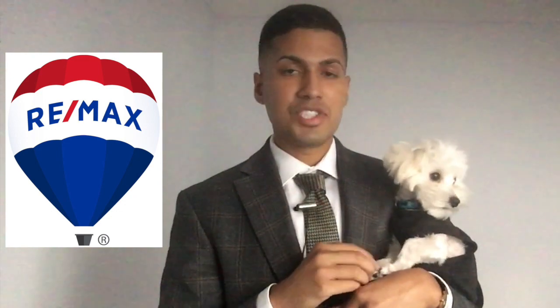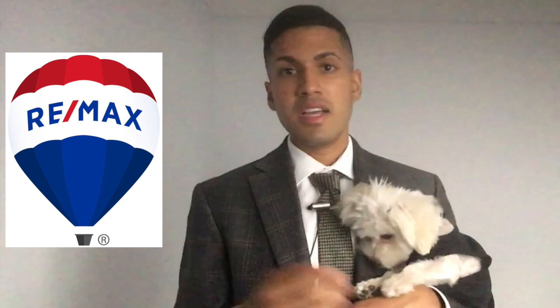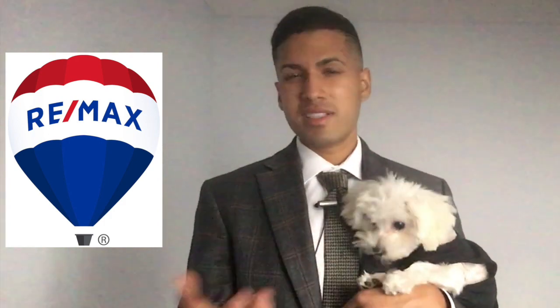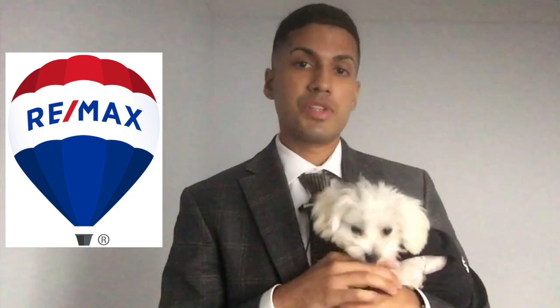My tip number one is, if possible, have your pet not be present during the viewings. You can do this by having your pet stay with a friend or a dog sitter, or if it's an inconvenience, if you have a dog it may be necessary to walk them during showing appointments.